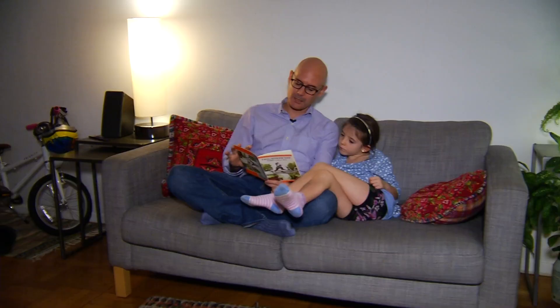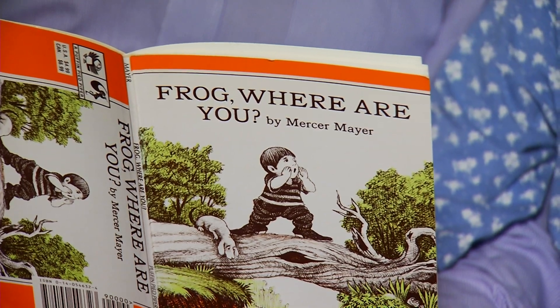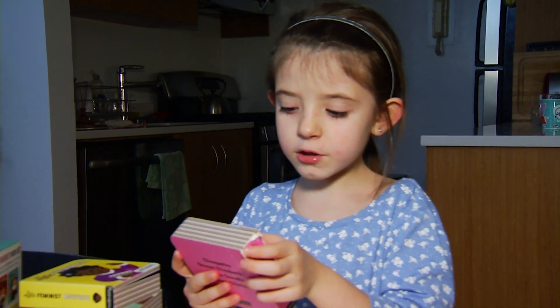This suggests that early Spanish literacy skills are strong predictors of later English reading skills, and a reminder that reading to your child is important in any language. I'm Jessica Sanchez reporting.